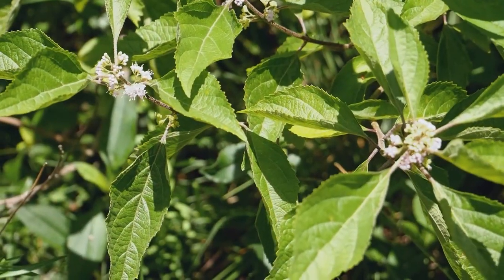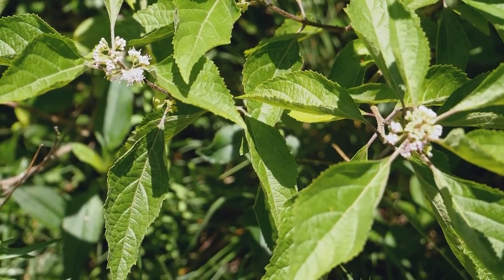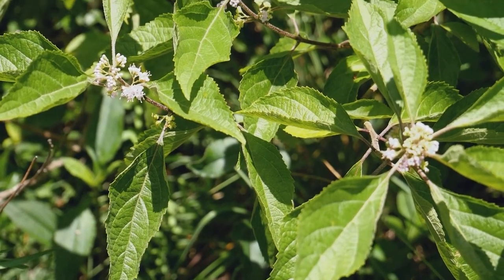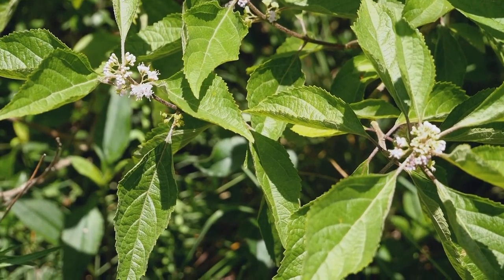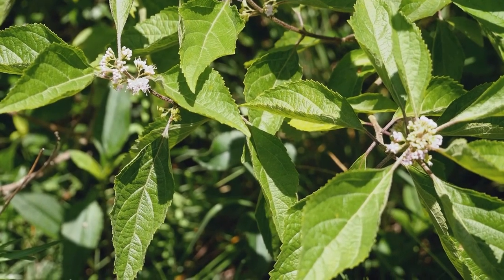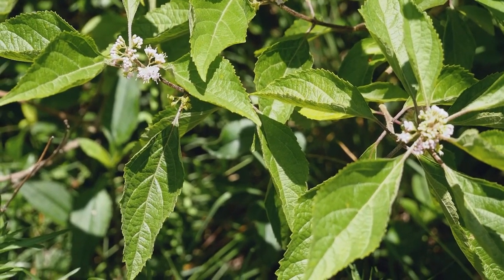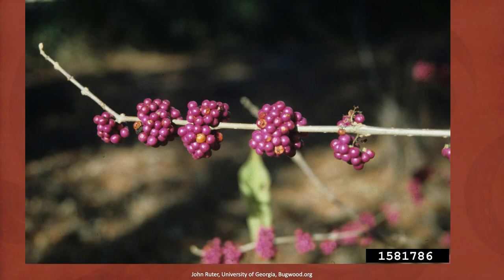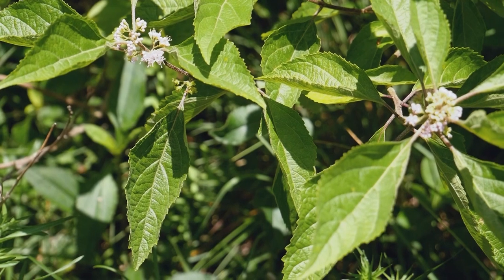Here we have one of our woody native plants in our native garden — this is beautyberry, callicarpa, and you can see that it's flowering right now. Later on in the year it will have these whorls of fuchsia colored berries around the stem. A lot of people see these on the edges of woods and the fruits are also eaten by songbirds.